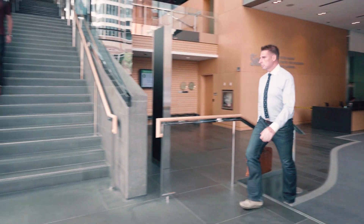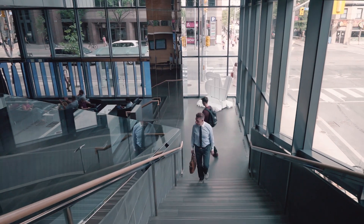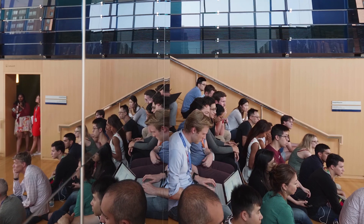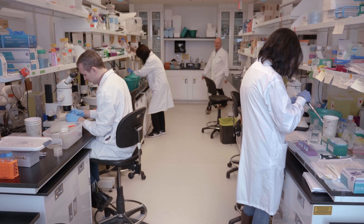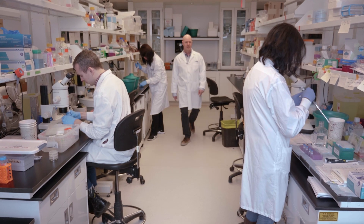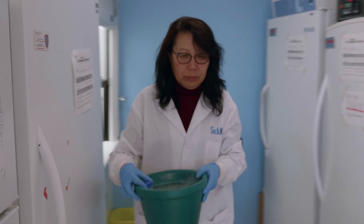Diamond and Schmidt really did a spectacular job designing the space such that it would really enable interactions among people. In my lab I've seen a lot of really good collaborations which has really pushed our science forward. It's having people around who have complementary expertise.